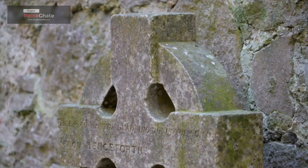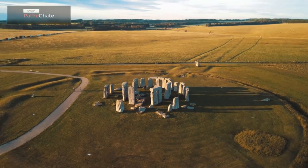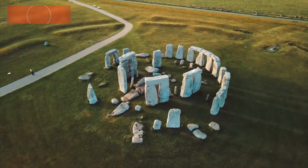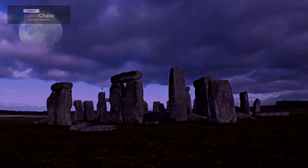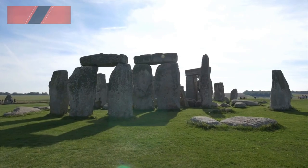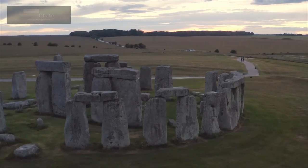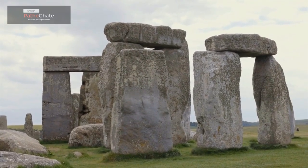History of Stonehenge. The exact purpose of Stonehenge is unknown. However, it is believed to have been a religious or ceremonial site. Stonehenge was built in stages over a period of several hundred years. The first stage was the construction of the Aubrey Holes, which are a series of pits that were dug around the site. The second stage was the construction of the Sarsen Circle, which is the outer circle of standing stones. The Sarsen stones are the largest stones at Stonehenge and weigh up to 40 tons each. The third stage was the construction of the bluestone circle, which is the inner circle of standing stones. The bluestones are smaller than the Sarsen stones and weigh up to 4 tons each. The fourth and final stage was the construction of the altar stone, which is a large stone located in the center of the monument.